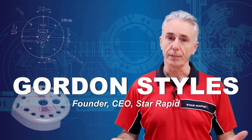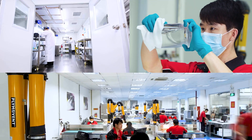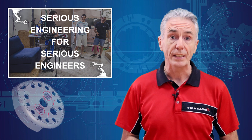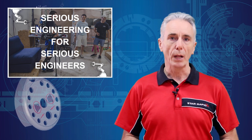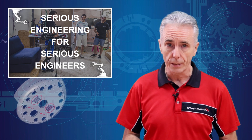Hi, this is Gordon Stiles, the founder and CEO of StarRapid. I've been involved in rapid prototyping and new product development for over 35 years, and today I'm going to blow your mind with some serious engineering for serious engineers.